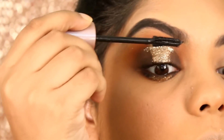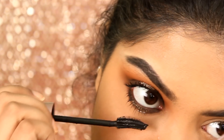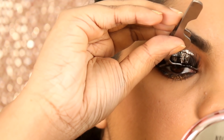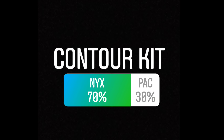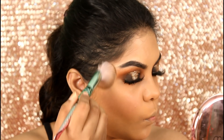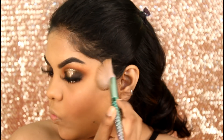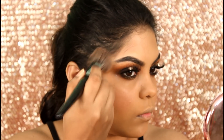Now applying the Maybelline Lash Sensational Mascara on my top and bottom lashes. And for my falsies, I went with Eye Candy from Kingdom of Lashes. For contour kit, I am using the NYX Highlight and Contour Kit, using the third shade from the bottom row as my contouring shade with this Forever 21 contouring brush. Now with the warmer shade, I am bronzing up my face.